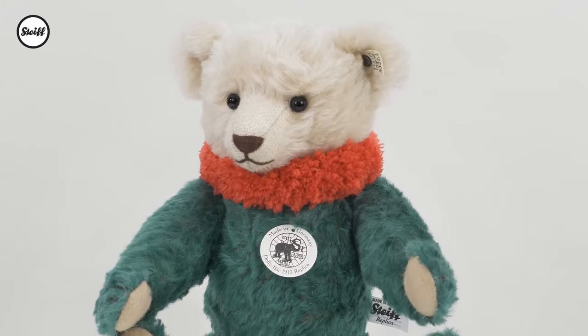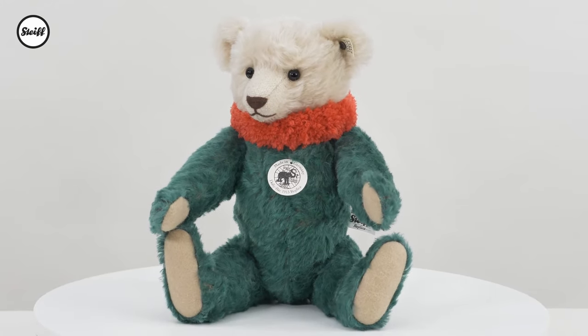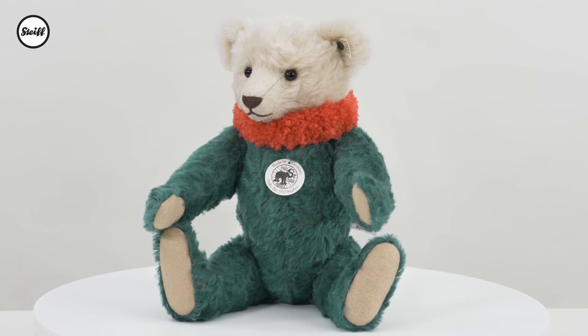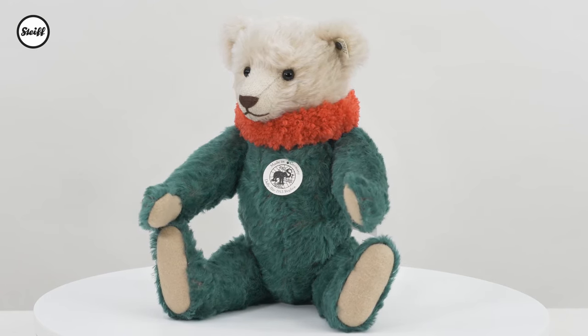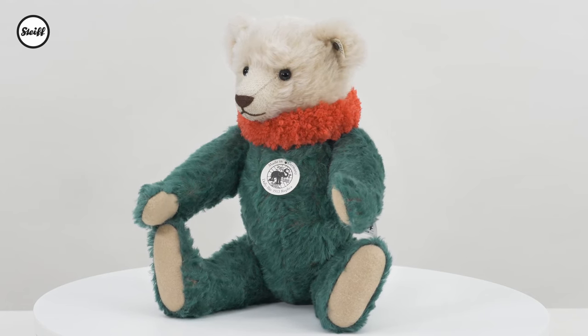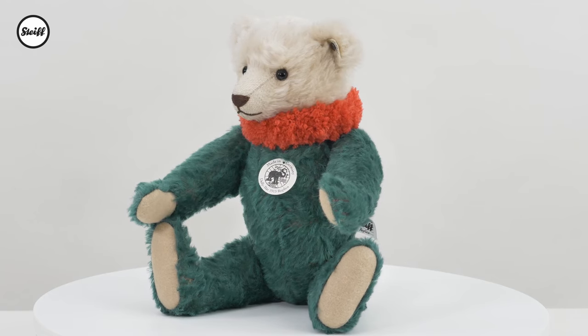Our Dolly Bear 1913 replica is fully jointed, made of the finest mohair and wood-wool filled. She has glass eyes and a squeezebox voice. Her coral red ruff, made of wool, is handmade. The patinated button and the white replica ear tag are period correct.